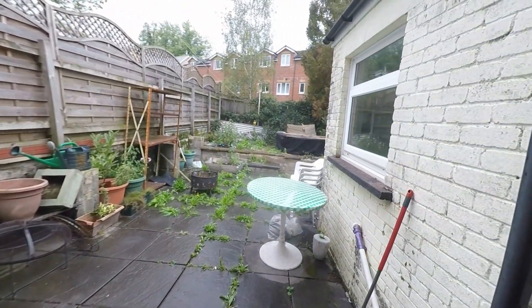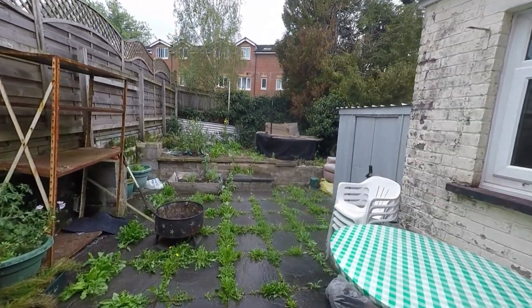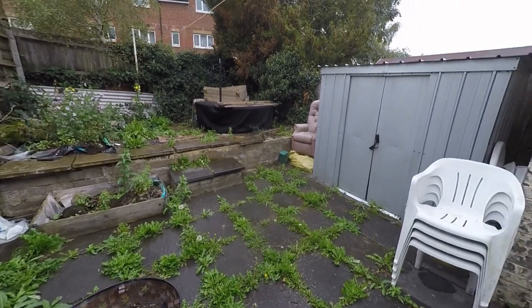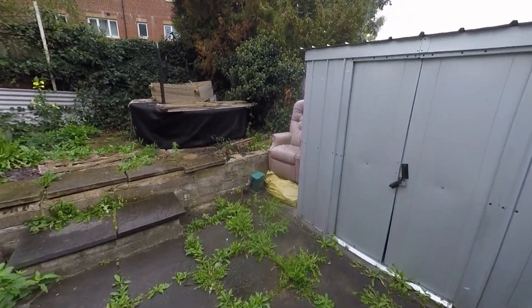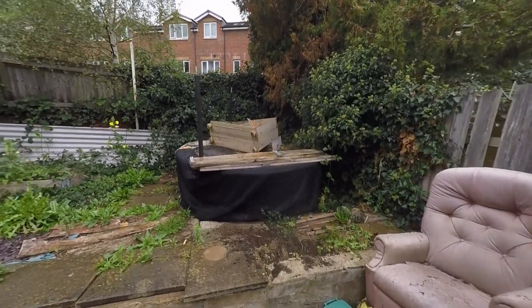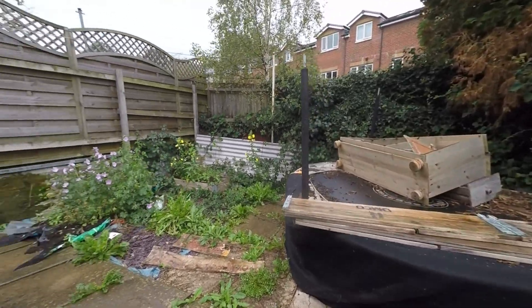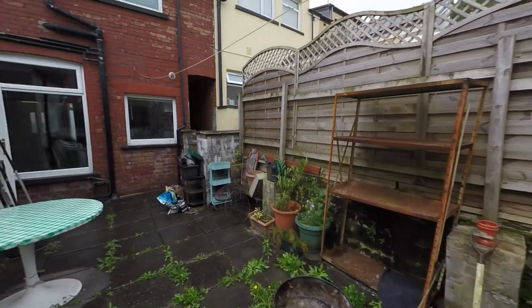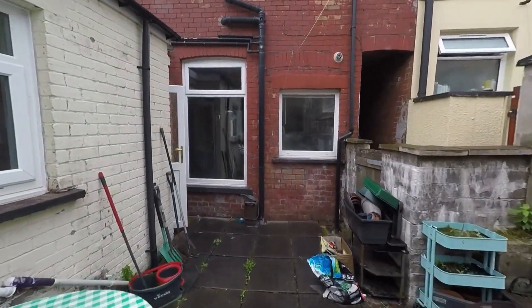We get to see a real generous, fully enclosed space with a nice large patio area — plenty of room for your outdoor furniture and secure storage. With this space being fully enclosed, it makes it a fantastic safe space for those with children and/or pets.